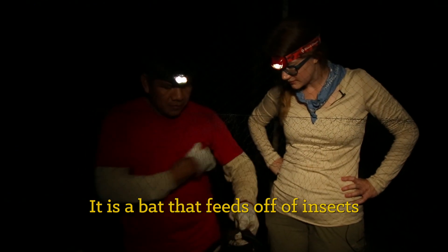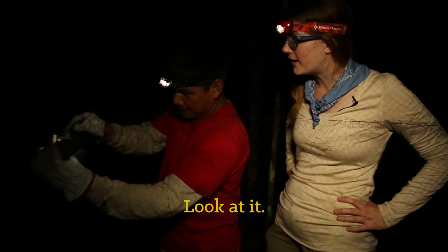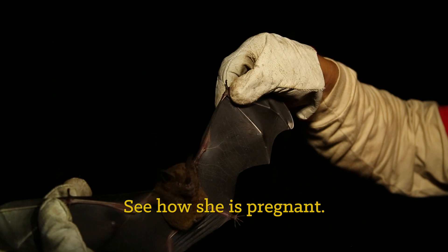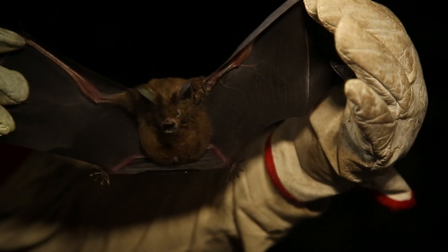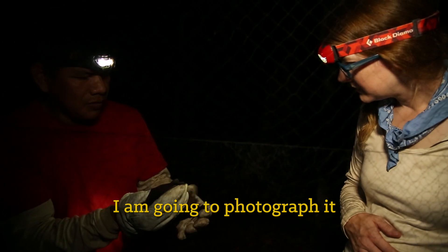That's big! What kind of bat is it? It's a murciélago that feeds on insects — it's called Philostomus elongatus. You see how it's pregnant. So Mario, what are you going to do with this? I'm going to take photos and then release it.